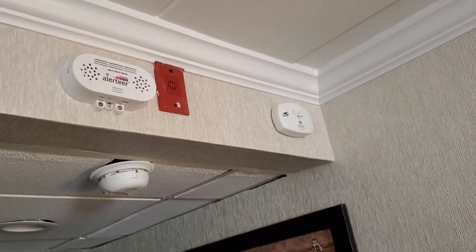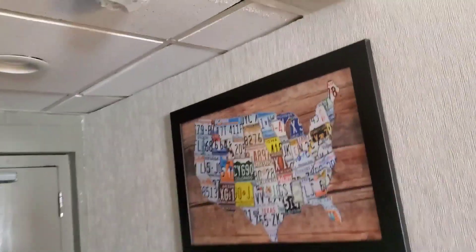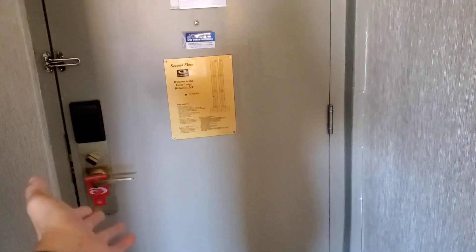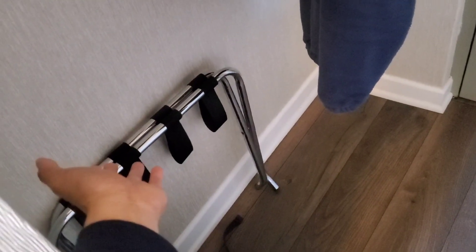The room has carbon monoxide and smoke sensors. It's got a deadbolt, which is really important when staying at any hotel or motel — make sure you lock up with the deadbolt. And there's also that little chain hanger on top of the door — drop a comment if you know what that's officially called.